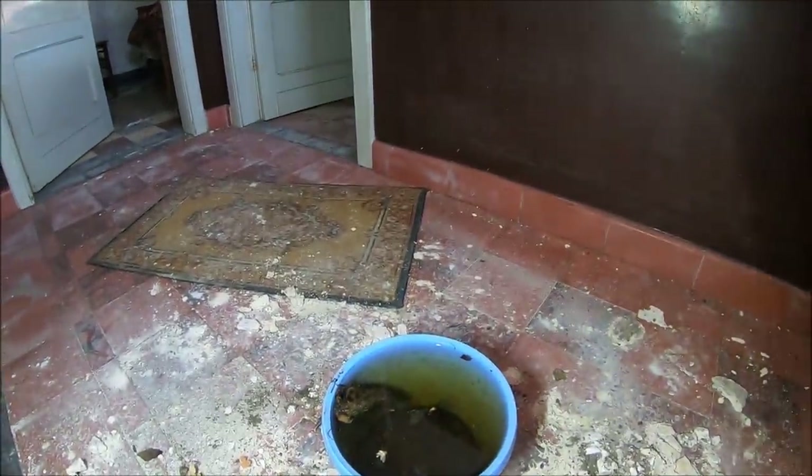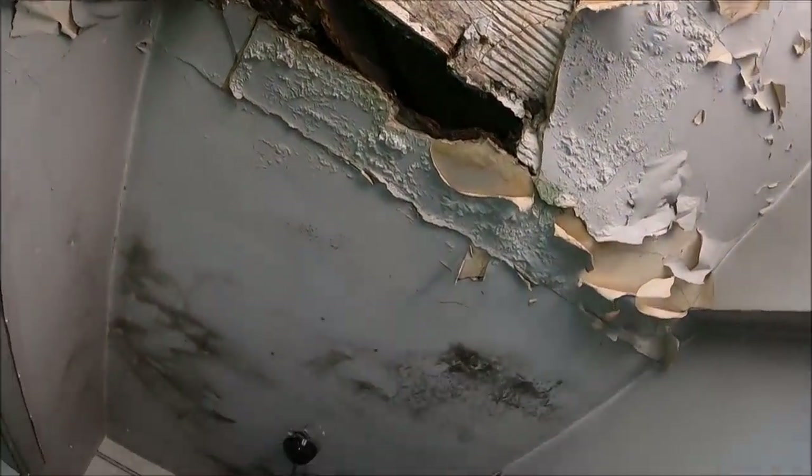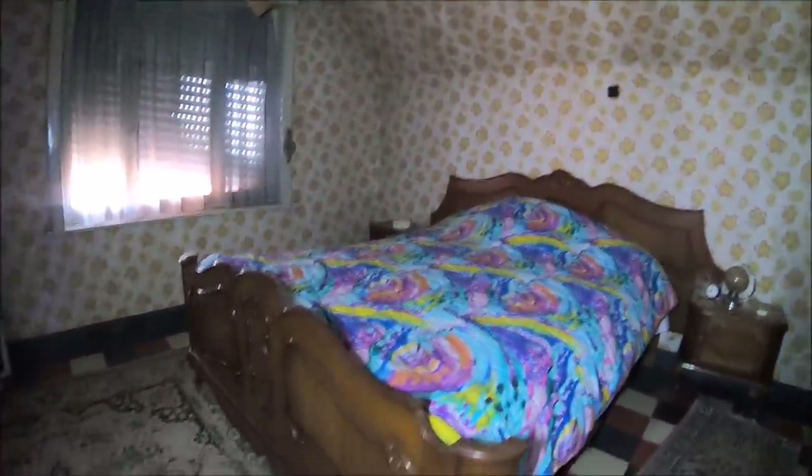Wow, wiadro z wodą. Widać, że tutaj przecieka już. Niestety mamy dziurę - czyli z dnia na dzień dom będzie wyglądał coraz gorzej. Wow, sypialnia! Ale piękne łóżko. Zobaczcie - całe w drewnie.